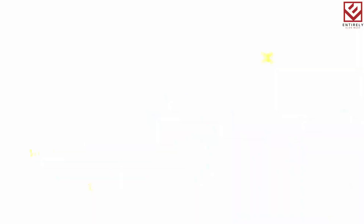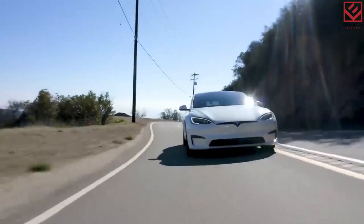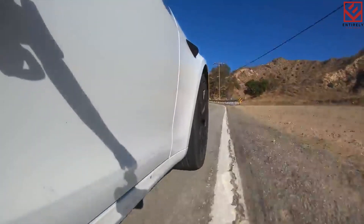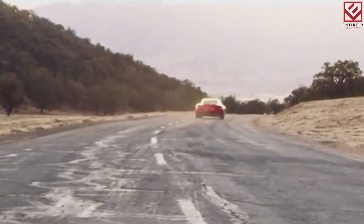The Tesla Model S Plaid is now the best illustration of Tesla's engineering prowess, at least until the Roadster appears. Tesla cars have always been quick, and the firm seems to be almost as good at pushing the boundaries of industry-changing advancements. In the end, it is successful in raising Tesla's performance to completely ludicrous heights.